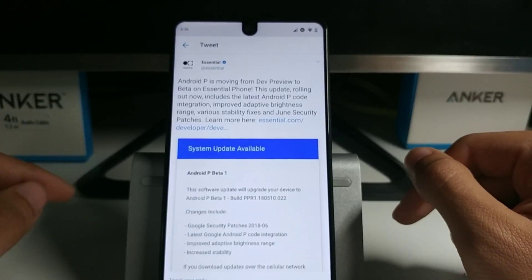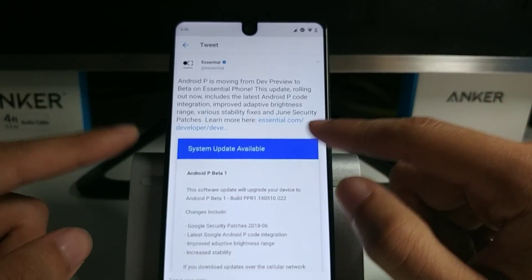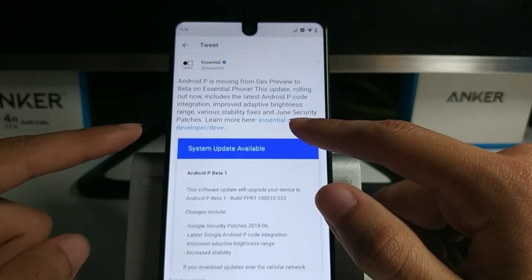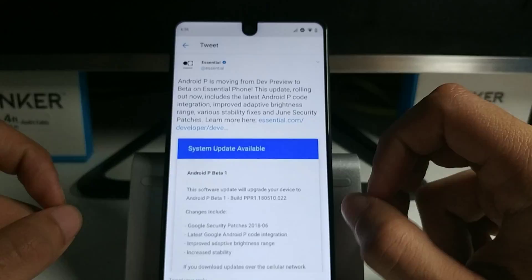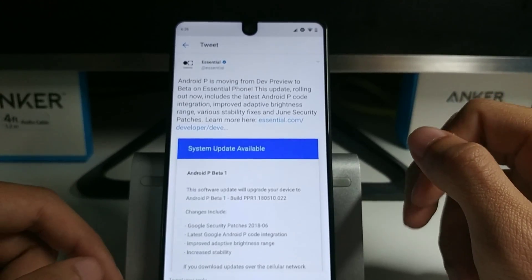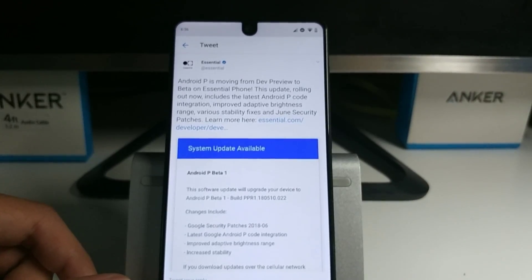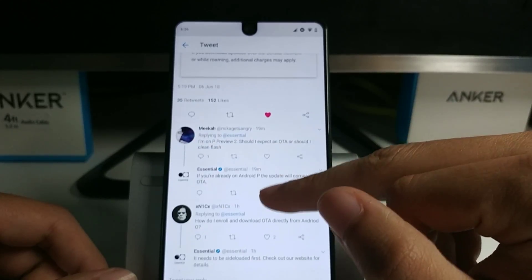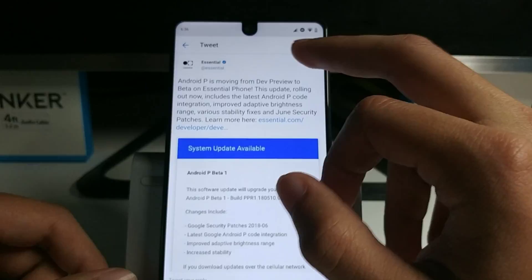If you want to check out this update, I'll leave the link to the actual update page in the description. You just have to update it from your computer with ADB.